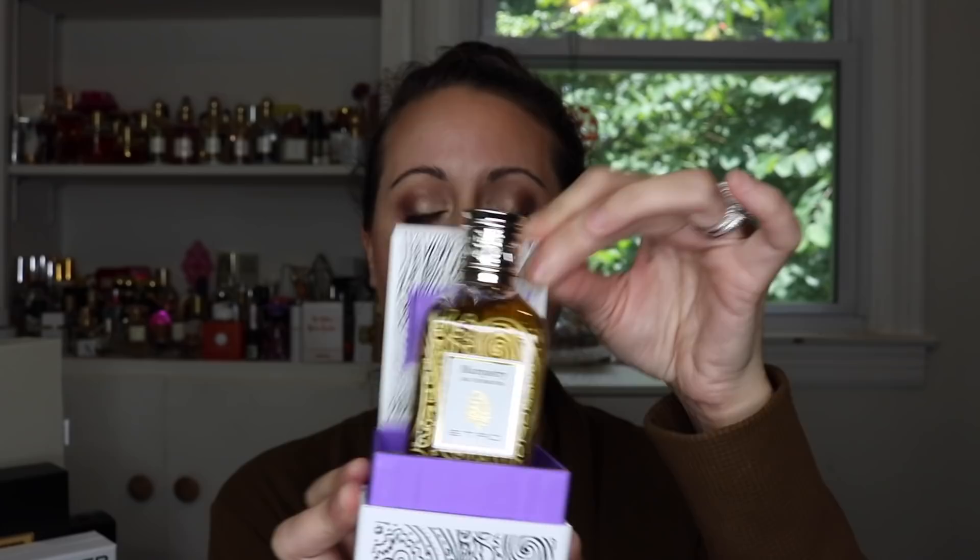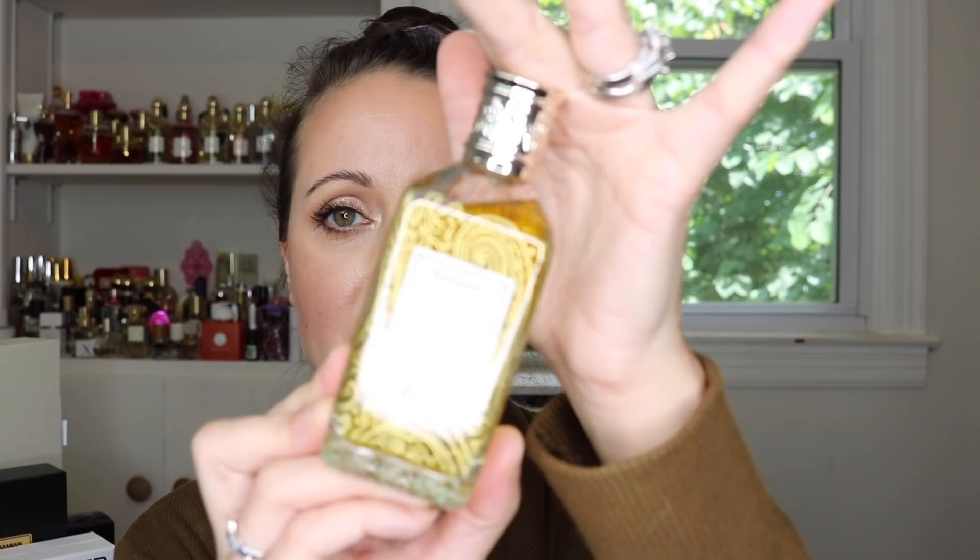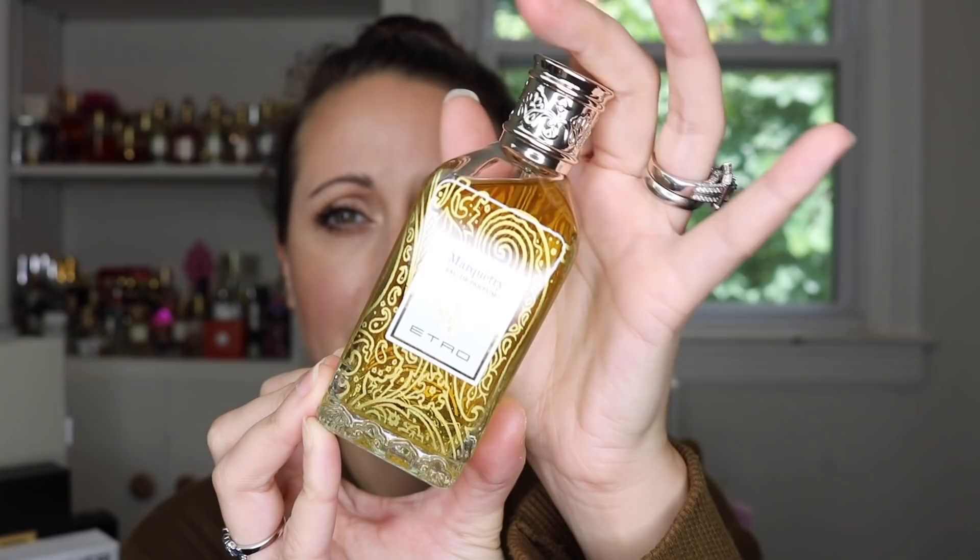This one is in such a beautiful bottle and it comes with a pretty card and a really beautiful box. It's got a gold design all over it and a really pretty lid. This is definitely a cold weather fragrance — to me this is a tonka bean fragrance; that is the most prominent note to my nose.